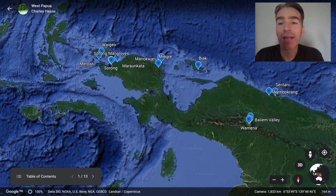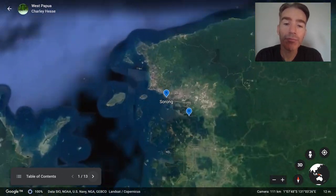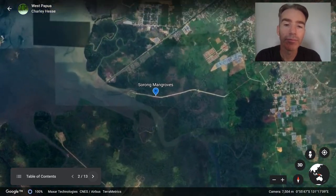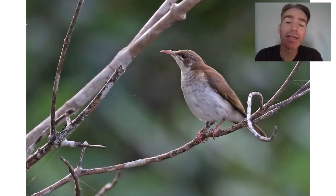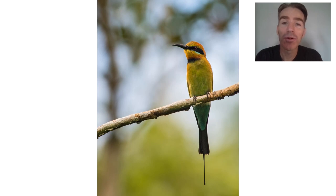We start in the city of Sorong, which is the capital of the province, and our first birding location will be at the Sorong mangroves. Although the birding is very tough here overall, there's a little bit of easier birding at the mangroves to start. Some of the birds we might see include sacred kingfisher, barred rail, brown-backed honeyeater, orange-fronted fruit dove, and beautiful rainbow bee-eaters.